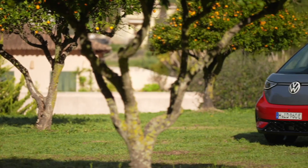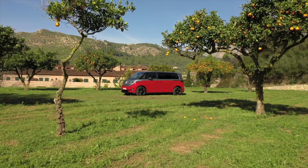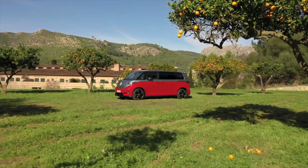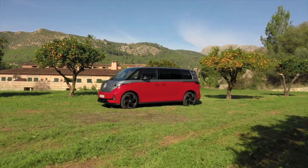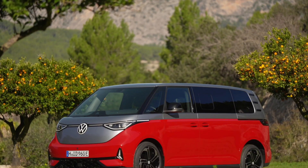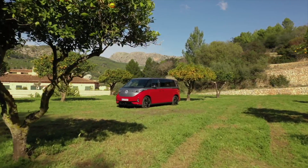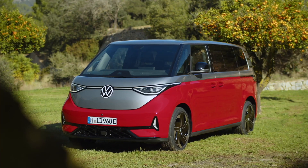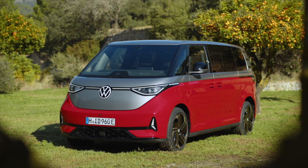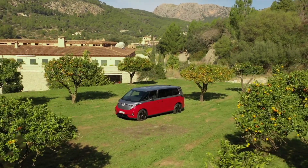Volkswagen presents the new ID. Buzz GTX, the electric bully equipped with a powerful performance drive system. It will in future be available with two wheelbases, two battery sizes and a choice of five, six or seven seaters. It also comes with standard four-motion all-wheel drive for optimum pulling power and traction in every driving situation.